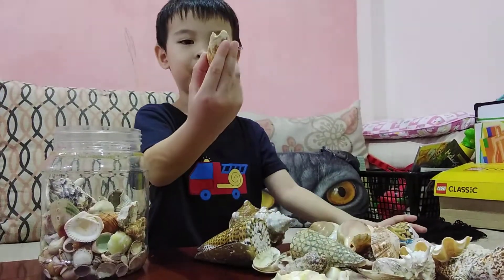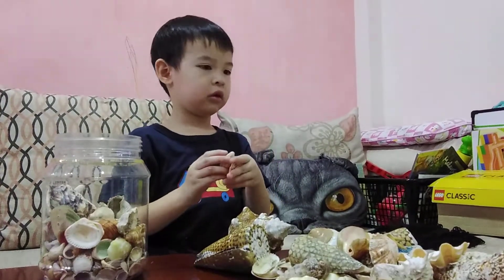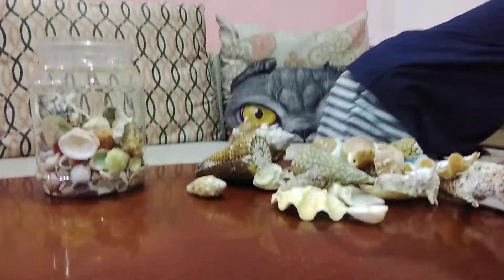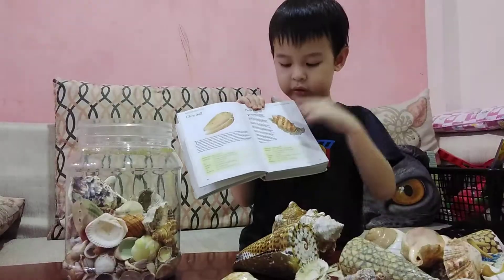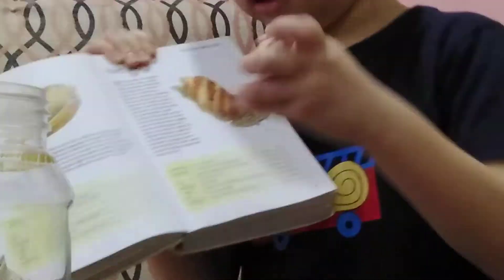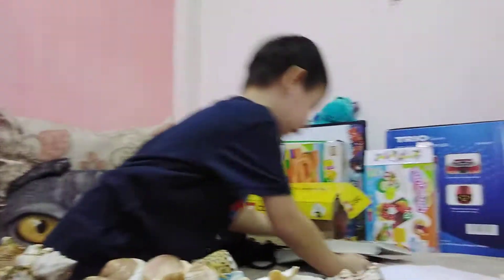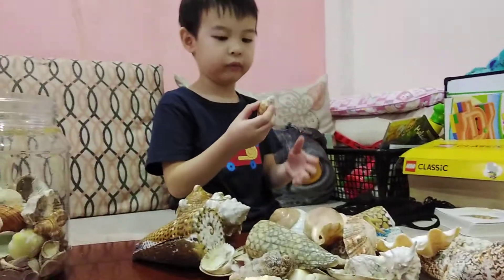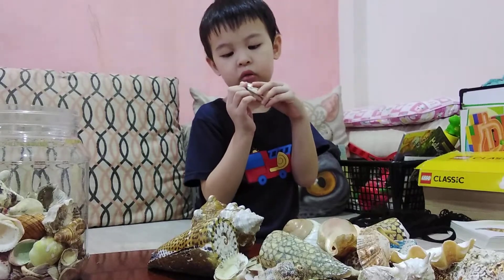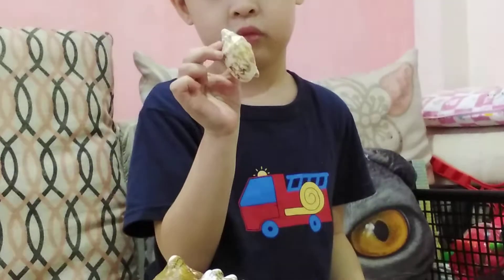Wow, that's so beautiful. What is it? It's a hope shell. Here it is — it's in my book. This is the hope shell. See? It's the same. If you hold it like this, it's so pretty. This one has stripes — can you see the stripes on this? Look at that, you guys.